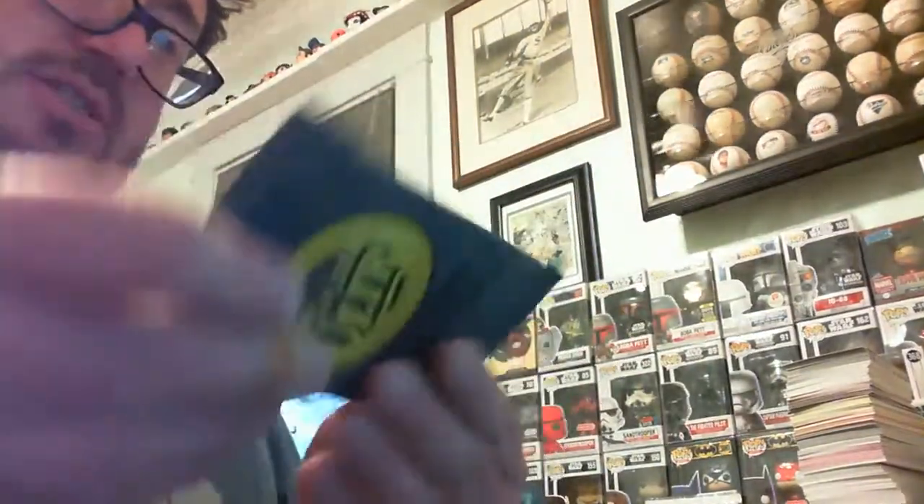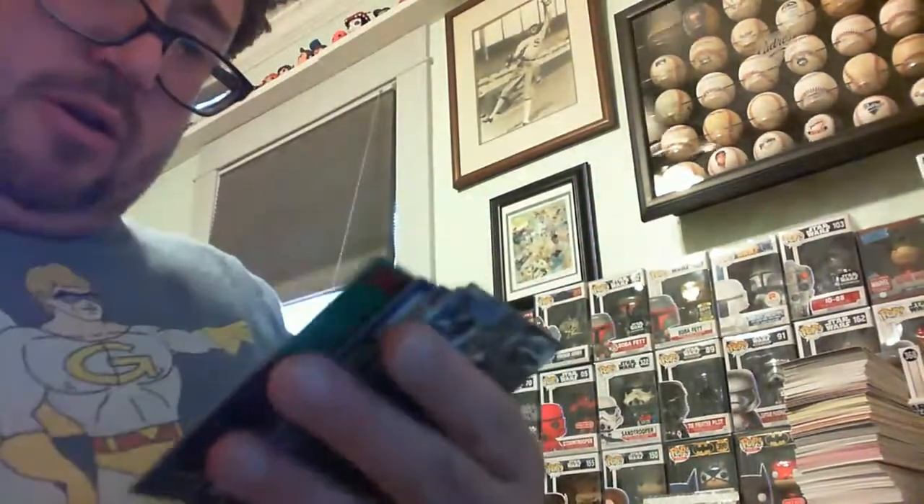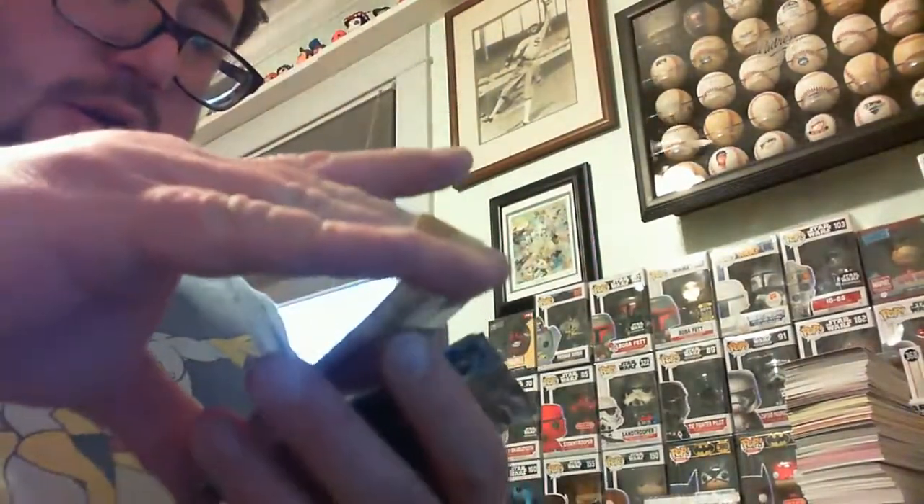What is this — 95 Fleer Ultra Series 2. Let's hope we hit some cool 90s inserts. The wrapper is sticking to Jose Canseco — he's got a little ding to him anyway. Brian Hunter, Shawn Green rookie, Al Martin. Clemens Strikeout Kings insert! Pedro Martinez. Kurt Miller, David Segui, Mark Wohlers, Kevin Stocker, and Ozzie Guillen.